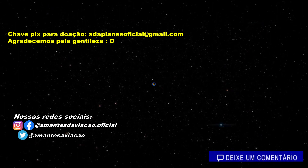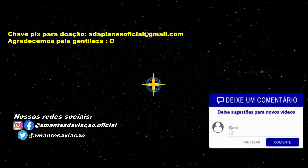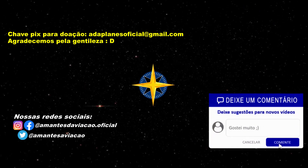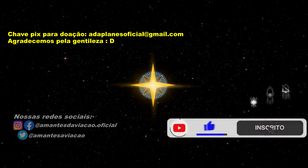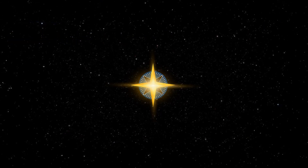Qual é a sua opinião sobre esse vídeo? Deixe seu comentário para nós! Se você gostou do canal, curta o vídeo e se inscreva! Ativando o sino para não perder os novos vídeos! Até breve!